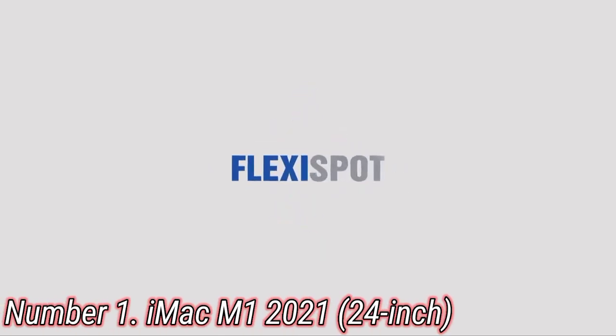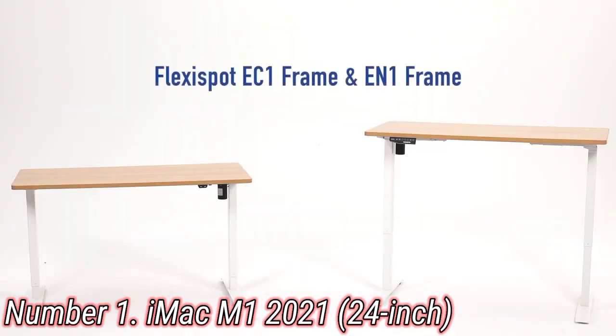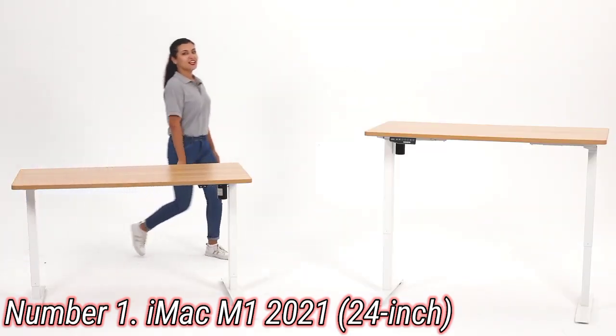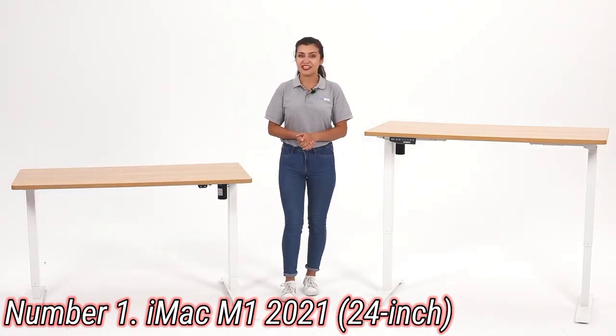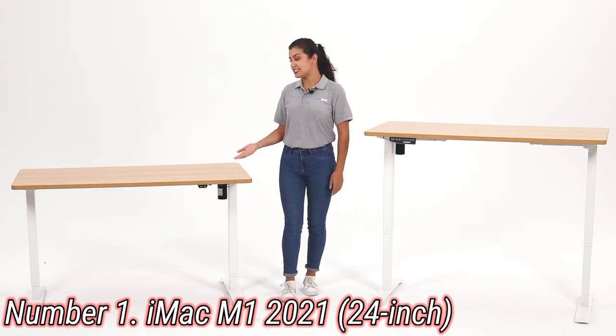Number 1: Flexispot E-None B. The Flexispot E-None B may not have the catchiest name, but it makes for an impressively sturdy motorized adjustable desk for anyone looking to upgrade their home, gaming, or office setup — and it will do it all at a reasonable price.